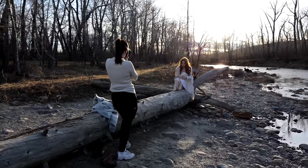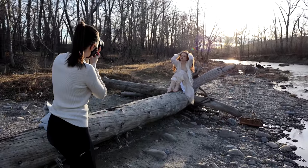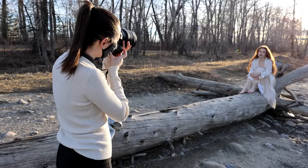The light is so pretty right now. It's just really beautiful.